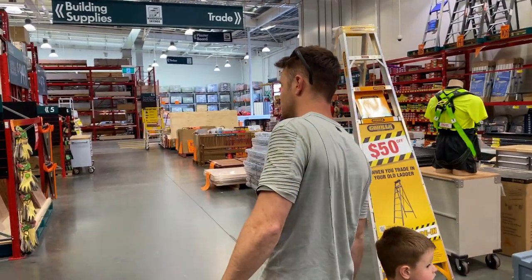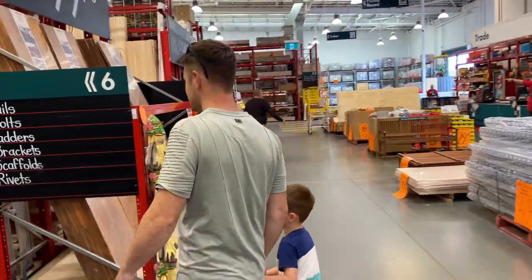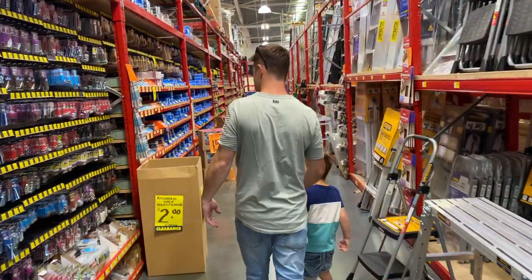Doesn't matter where we are, he will find a Bunnings to go to. You never know what you might need. A man's happy place.